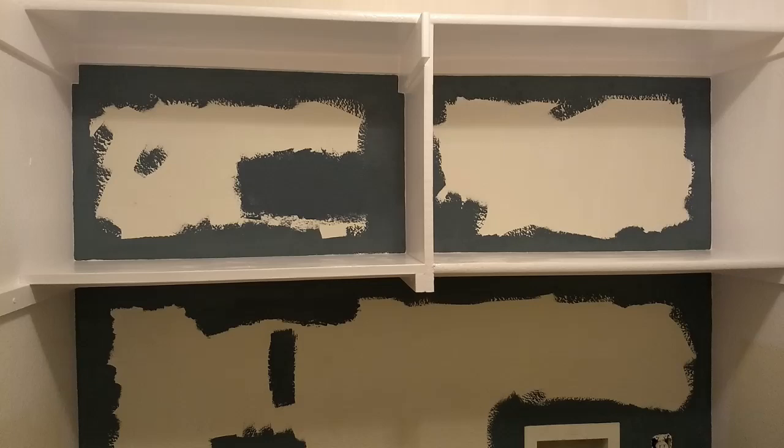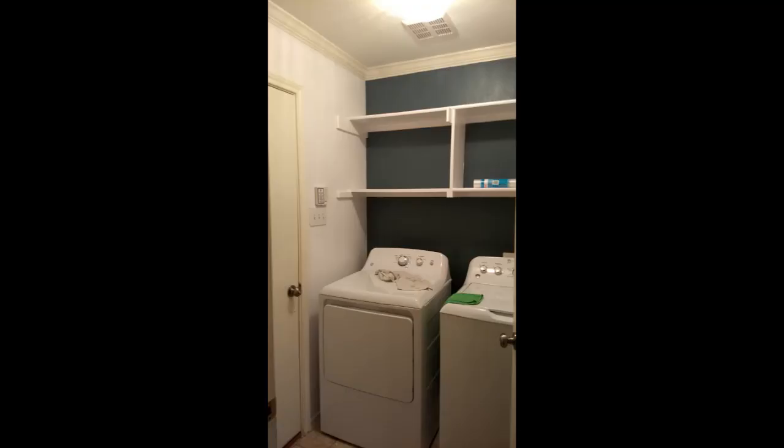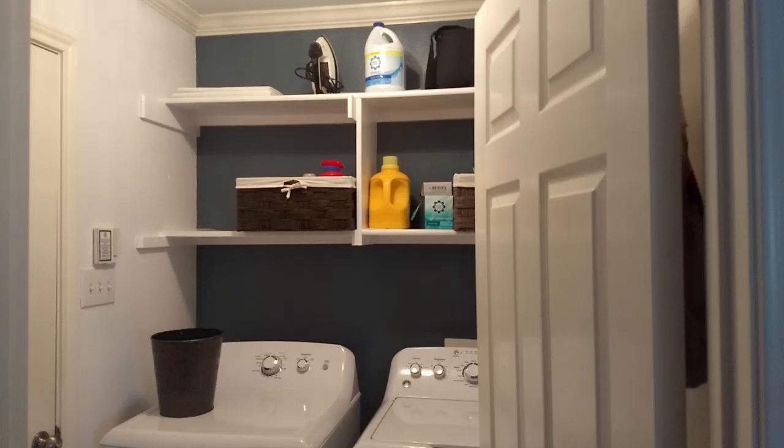Once we pushed the washer and dryer back into place, it was pretty easy to finish the room. Because it's a pass-through, there are doors on two of the other walls, so we just did our trim all around the doors.